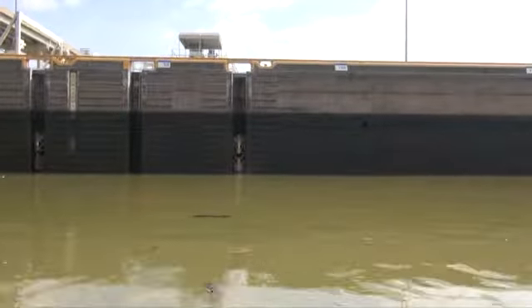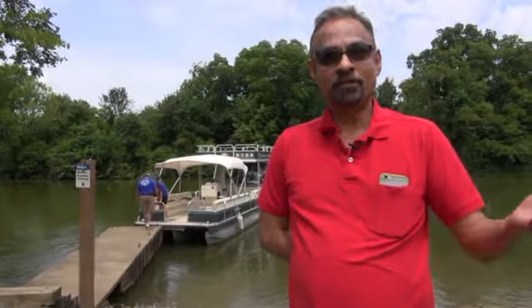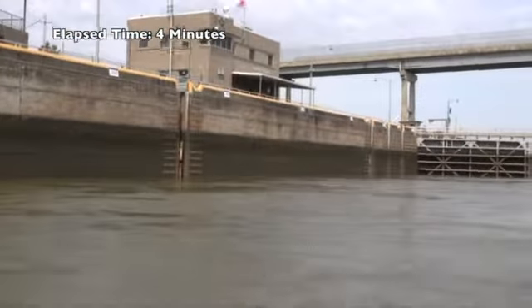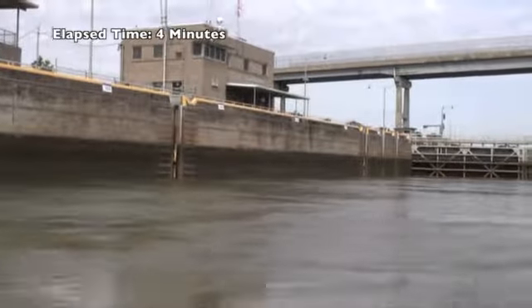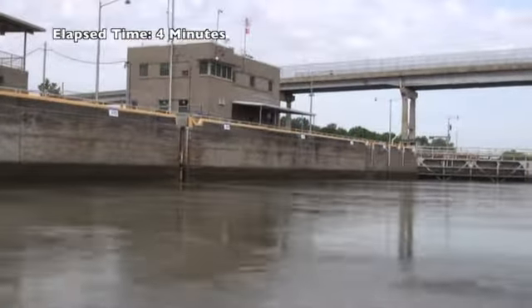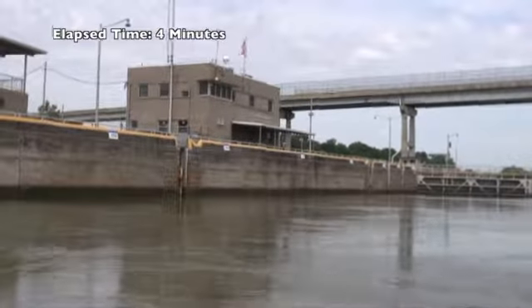I always thought the locks and dams need a lot of power and energy because you're raising the water levels 18, 20 feet. So you thought it requires a lot of electricity and so on and so forth. But it's purely mechanical. You're using gravity to move water from a higher level to a lower level.